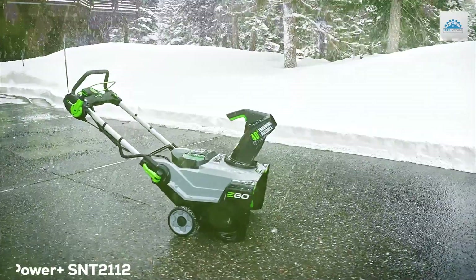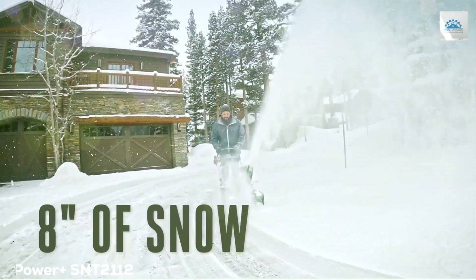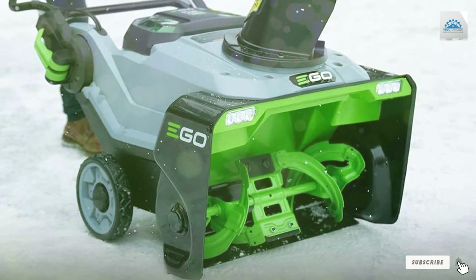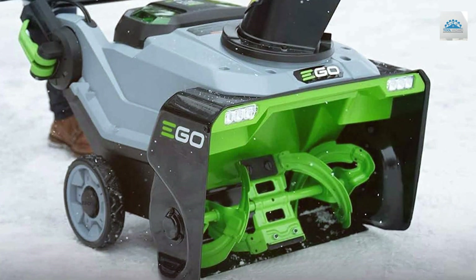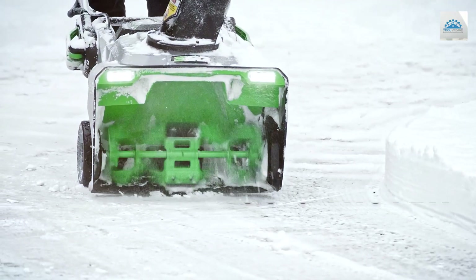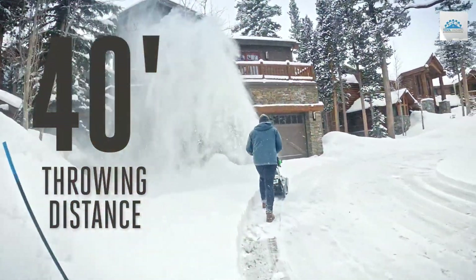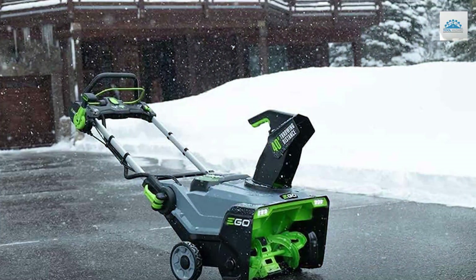At the first position of our list we have the EGO Power Plus SNT2112 Cordless Snowblower. Say goodbye to struggling with your old cumbersome snowblower every winter, because the EGO Power Plus SNT2112 Cordless Snowblower is here to revolutionize your snow removal experience. This powerful snowblower combines cutting-edge technology with a sleek design to provide exceptional performance.